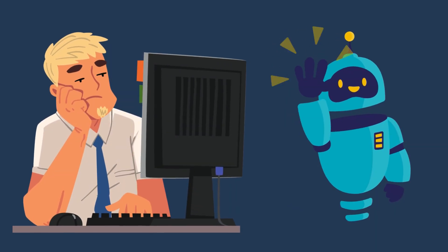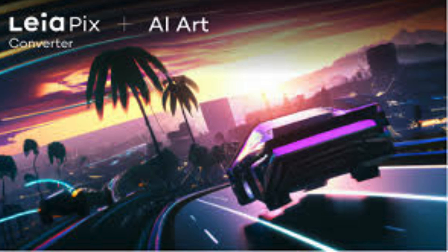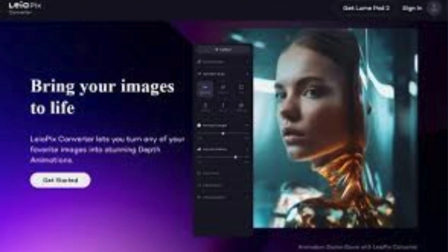Get ready to bring your wildest imaginations to life like never before. Next up, LeiaPix. Say goodbye to boring photos — LeiaPix adds cool effects and filters to your pictures, making them pop like never before. It's like having your own personal photo editor, but way cooler.